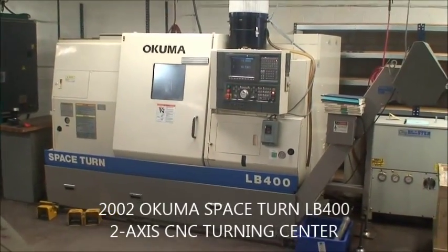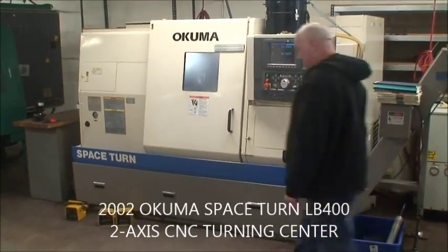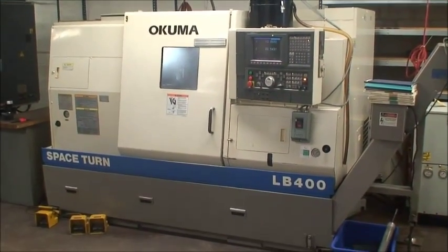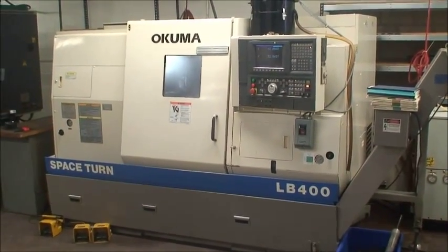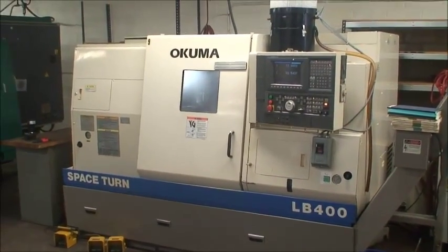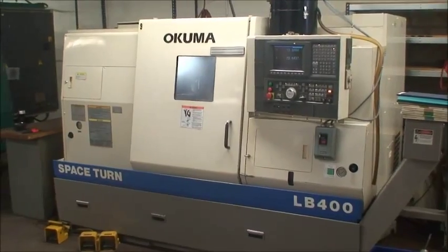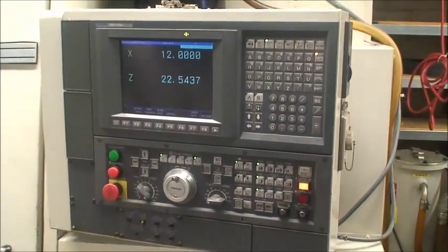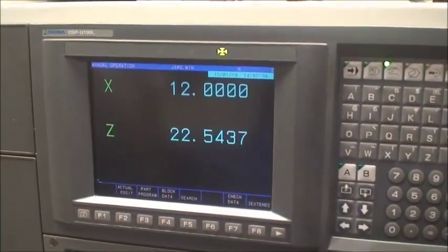Hello, this is Industrial Surplus and we are doing a video demonstration of an Okuma Space Turn LB400T two-axis CNC turning center, built new in 2002. It is equipped with the Okuma OSP U100 CNC control with color graphics.